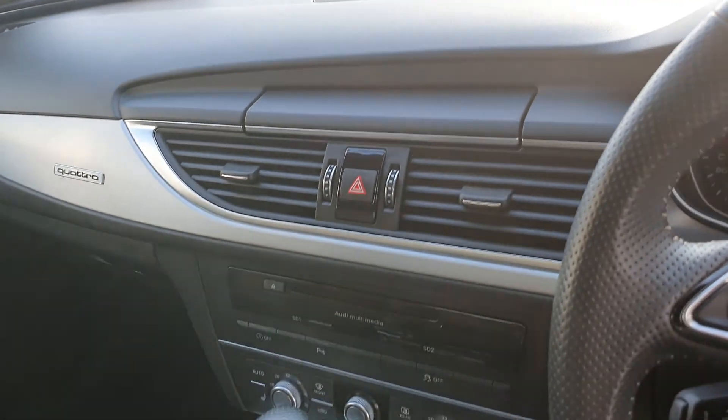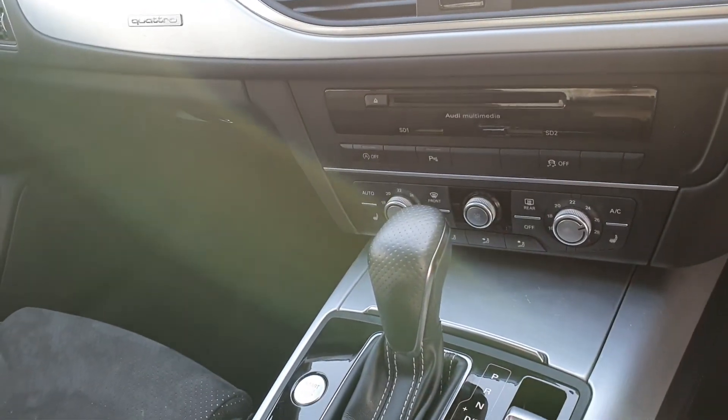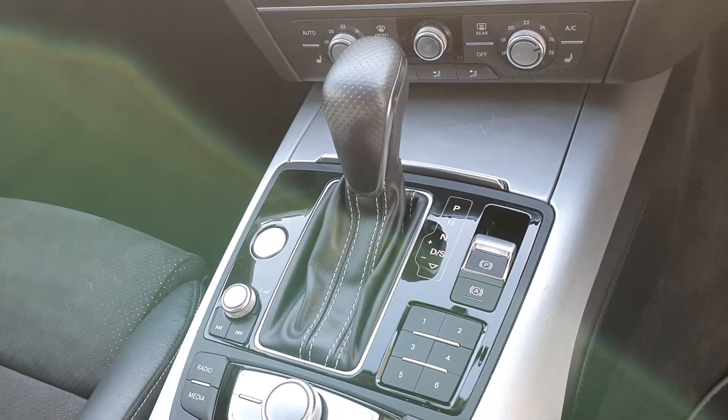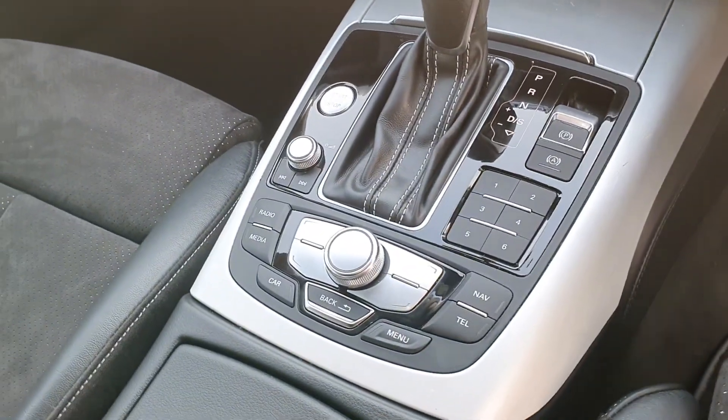Inside, the pop-up MMI screen comes up for Bluetooth connectivity, satellite navigation, and more. We have stop-start technology, dual zone climate control with heated seats. It's a 7-speed S-Tronic gearbox, electric handbrake, automatic hill hold assist, and button stop-start ignition.